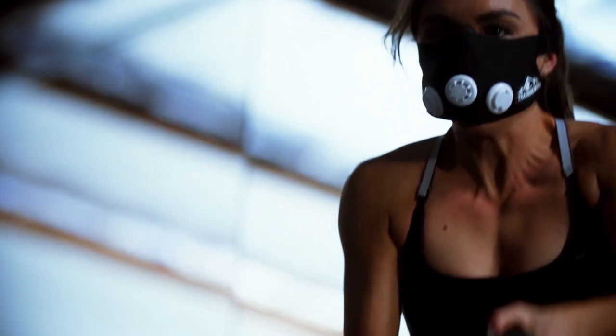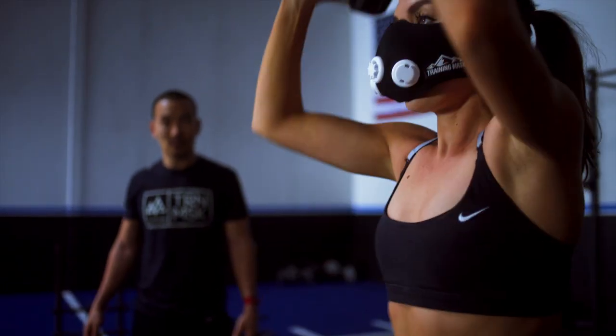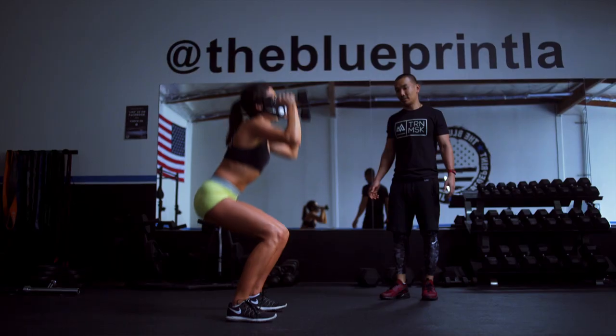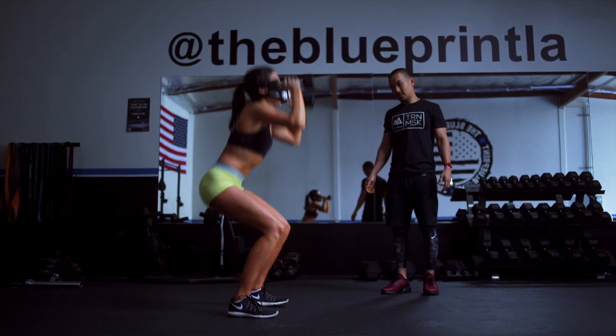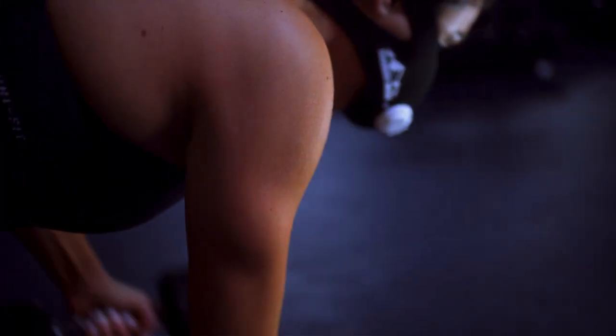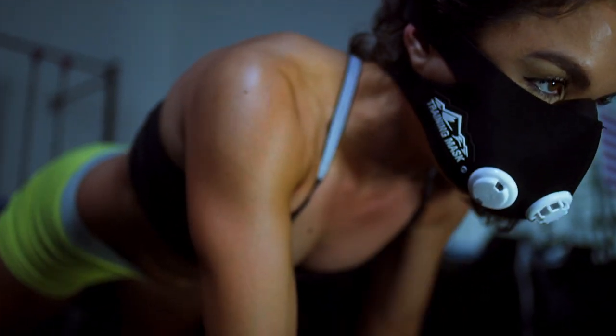That's through very complex multi-joint, multi-muscular movements. When you apply training masks in conjunction with these movements and keep the goals of EPOC in mind, you can drastically increase the effects of afterburn just by wearing the mask while you perform these movements. Here's a sample workout we've chosen to again target specific areas.